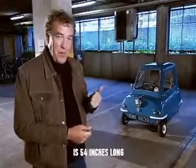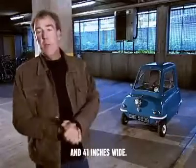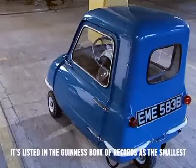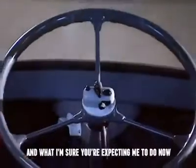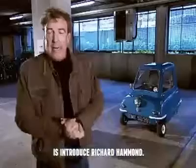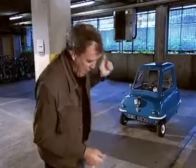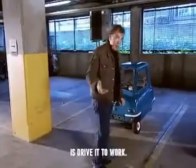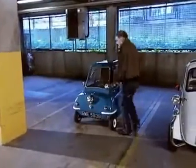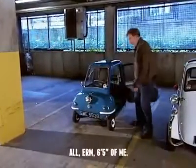That is 54 inches long and 41 inches wide. It is listed in the Guinness Book of Records as the smallest production car ever. And what I'm sure you're expecting me to do now is introduce Richard Hammond. But what I'm actually going to do is drive it to work. All six foot five of me.